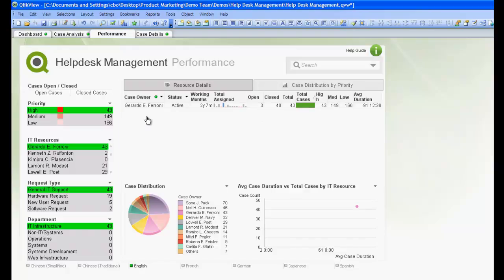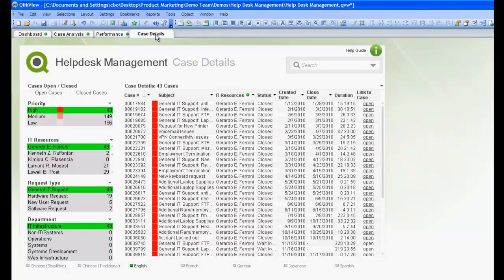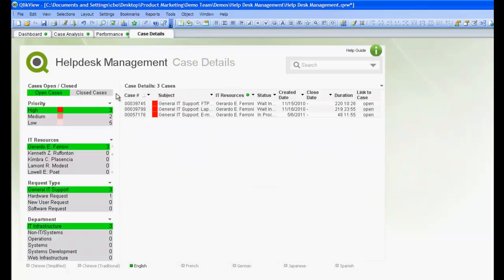Let's take a further look into these 3 cases by heading over to the Case Details tab. On this tab, we can see all of Gerardo's cases. Since we only want to view the open cases, let's select that from the list box.